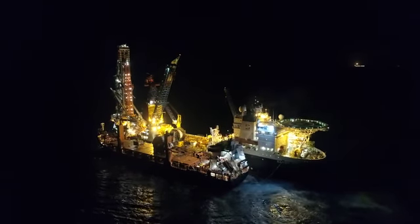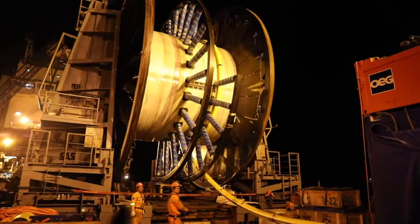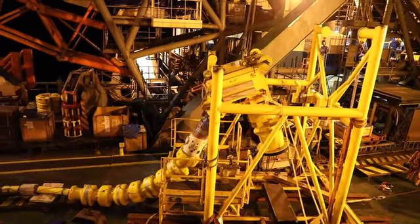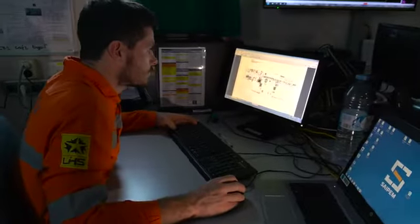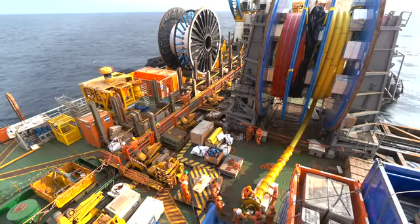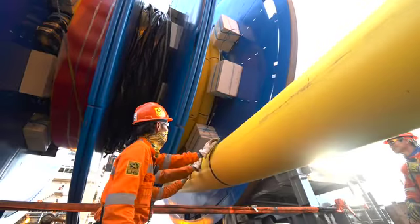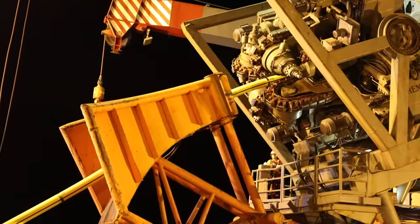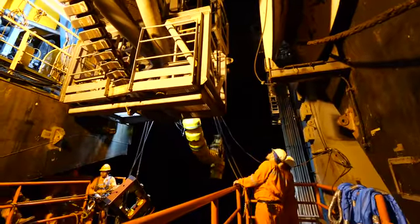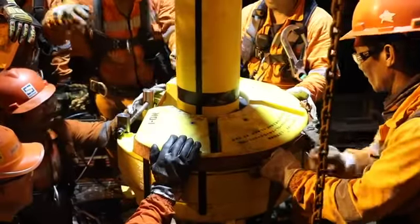We are now on the second phase of the Saipem FDS campaign. The scope is to install eight flexible jumpers. These flexible jumpers must be connected to the new subsea structures and new rigid lines installed during the first phase to the existing network of the West Hub field. Once the reels are on board the Saipem FDS, we install them one by one on an unspooling winch to unspool and prepare the flexible jumpers. Once the first end is ready, we overboard it to the tensioners for unspooling of the second end, then deploy the flexible down to the subsea C-BET to connect it to the subsea structures.